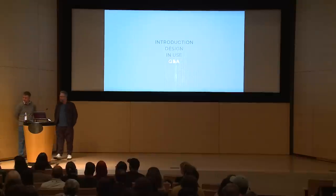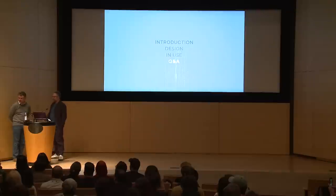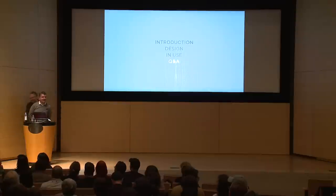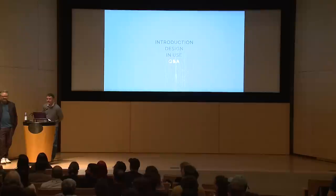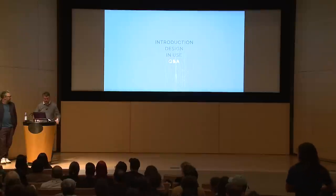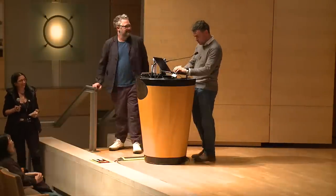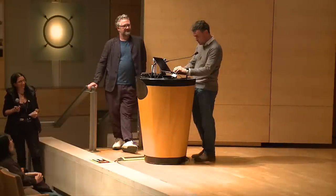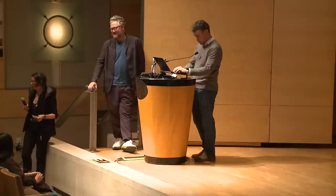The first excellent question is: what about the asperand — in other words, the at sign? We have it. It's beautiful.